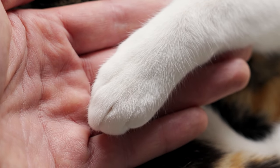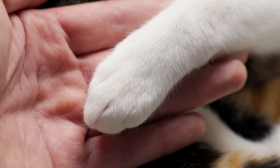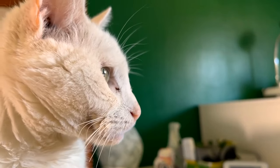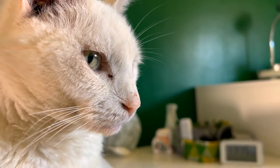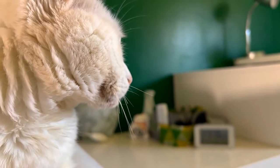Creating a pet trust for your cat is an essential step for any responsible pet owner concerned about their cat's welfare after they are no longer able to provide care. A pet trust is a legal arrangement that provides specific instructions for the care and funding of your cat or other pets in the event that you pass away or become incapacitated.